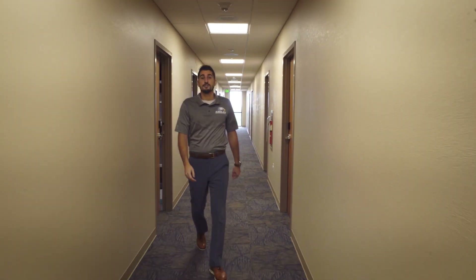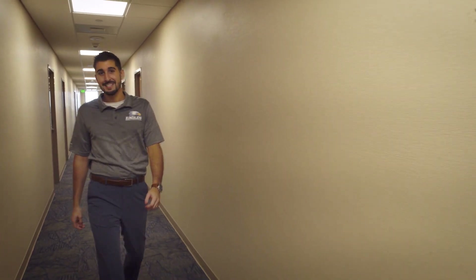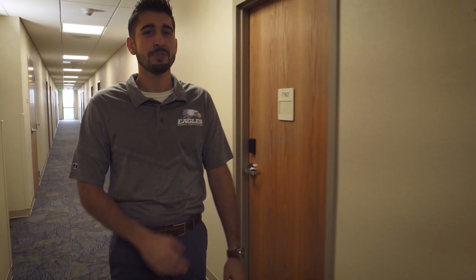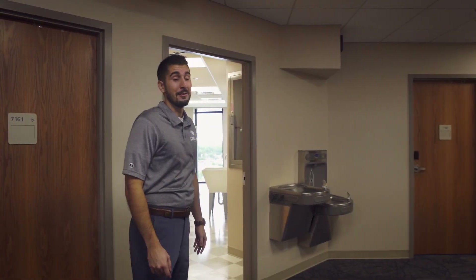In each of our residence halls we have amenities put into place to accommodate the needs of our students. One of those amenities is our laundry rooms. As you can imagine, our students go through plenty of laundry, and rather than sending them down to the laundromat, we've put laundry rooms in each one of our residence halls to accommodate that need. And as you can tell, they're readily available.